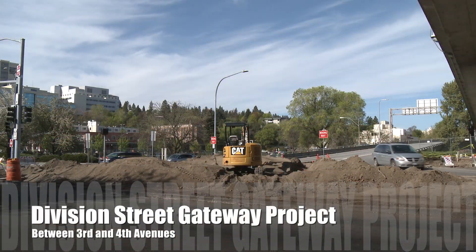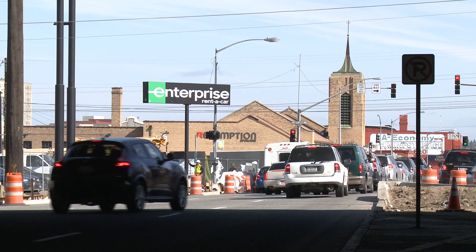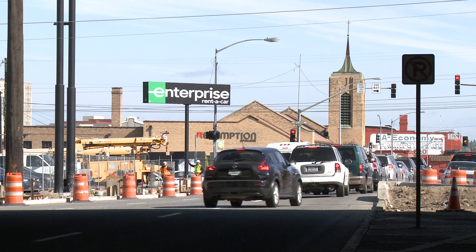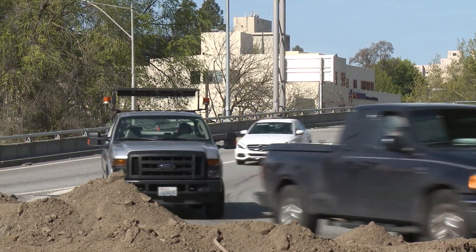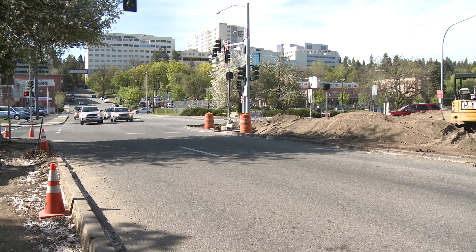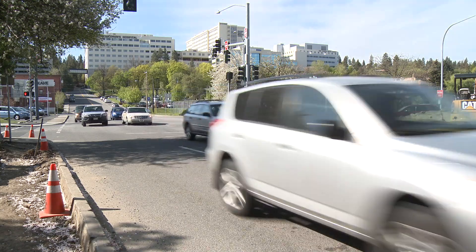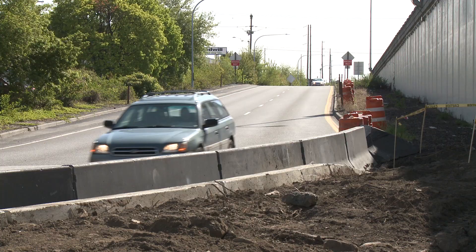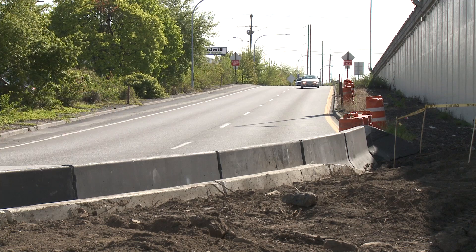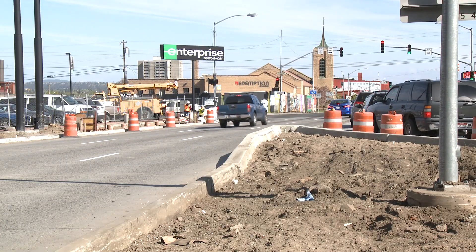Another project with beautification in mind is the Division Street Gateway project. This spot between 3rd and 4th Avenues is one of the main gateways into the city from Interstate 90, and it offers a first and often lasting impression of Spokane for visitors. When the project is finished, you'll see colorful plantings, artwork, pedestrian lighting, and trees that will really make this gateway shine and help make a great first impression for hundreds of thousands of tourists, residents, business travelers, and potential investors.